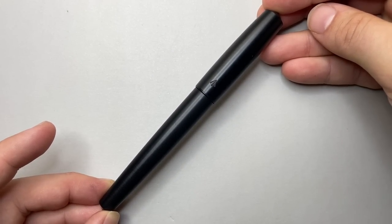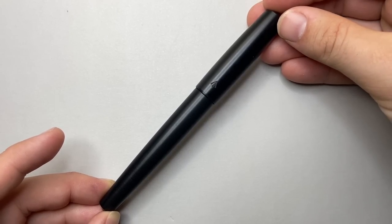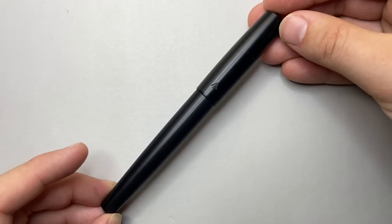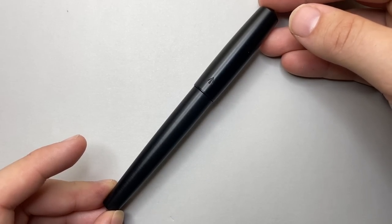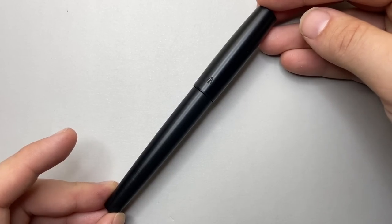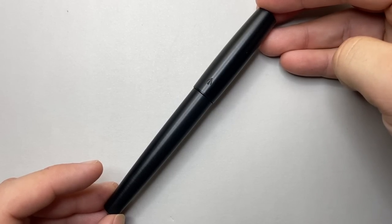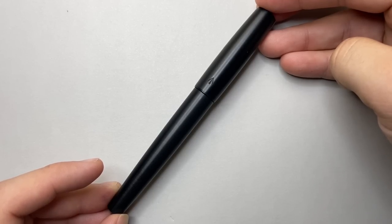There it is — my 2022 pen of the year, the Gravitas Pens Delrin. I hope you found and loved pens that you loved this year. I liked thinking about a few different categories for pens I enjoyed. When you have a pen like this one, I've reviewed a lot of really great pens, but this is one I go to over and over again. Thank you for watching — please like and subscribe, and most of all, have a very safe and happy new year. I really look forward to seeing you in 2023.